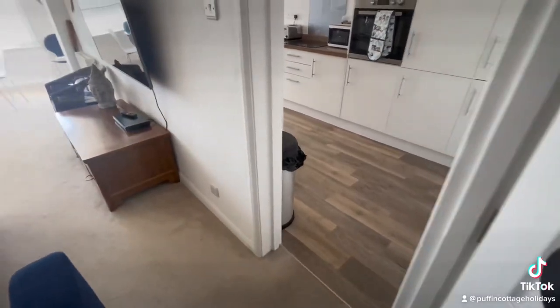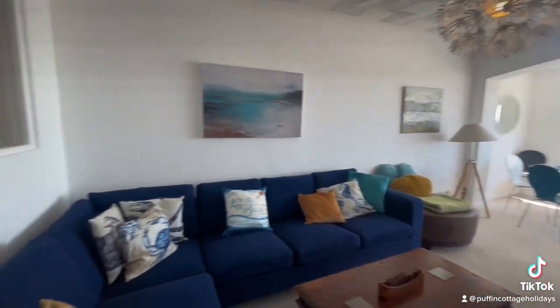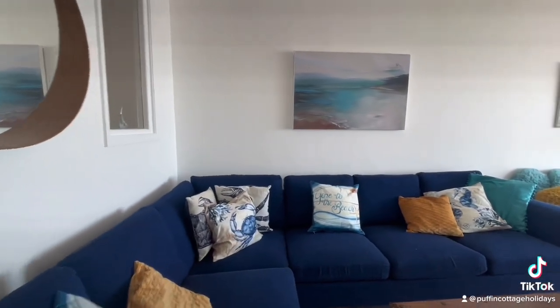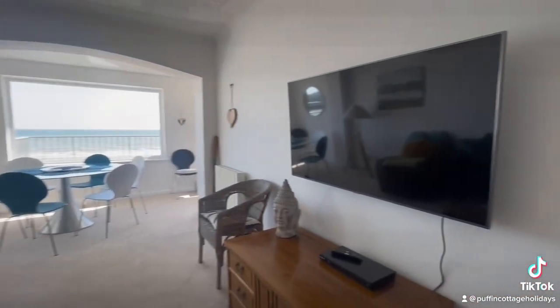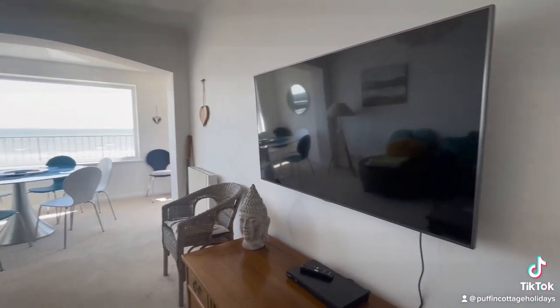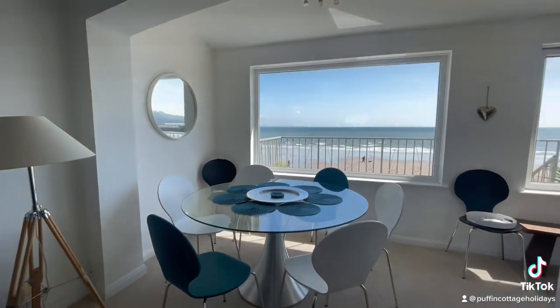Let's head downstairs into the lounge. We've got some lovely comfortable seating and a nice big television. And that is dining with a view — the dining area looks right out over the beach.